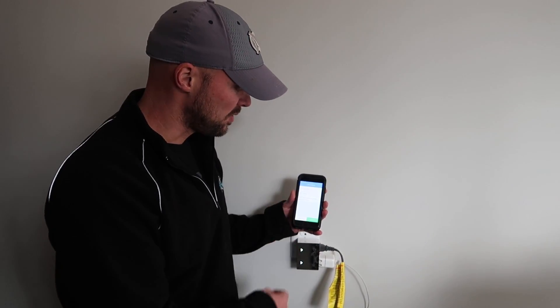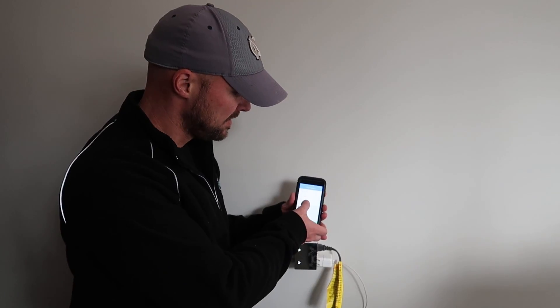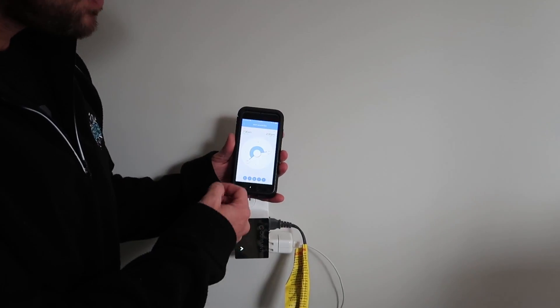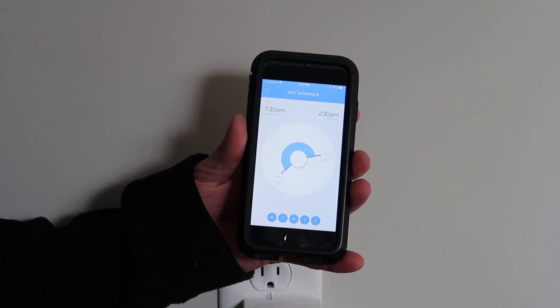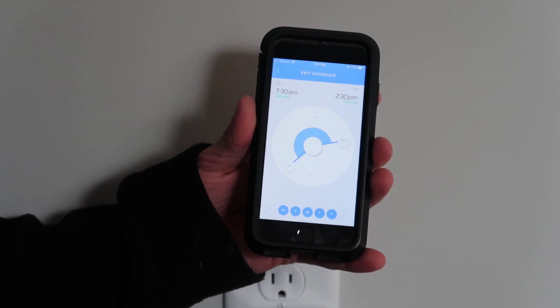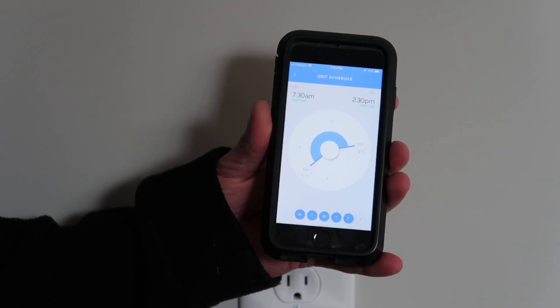Another cool aspect is you can actually schedule the on and off of it. You can say I want it to go on at a specific time and off at a specific time, and you can choose which days of the week. If you're going on a trip, you can plug a lamp into it and schedule the on and off of those different things.